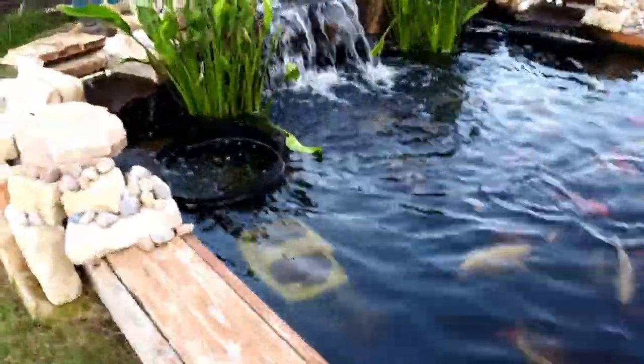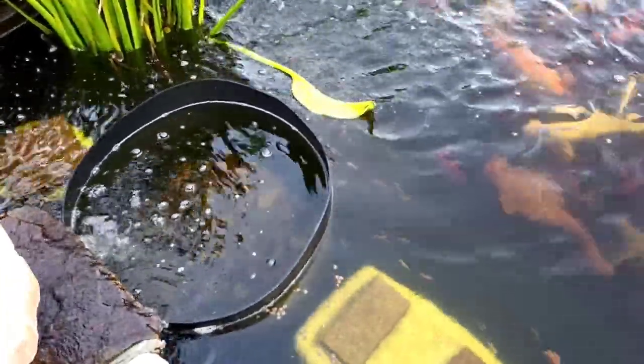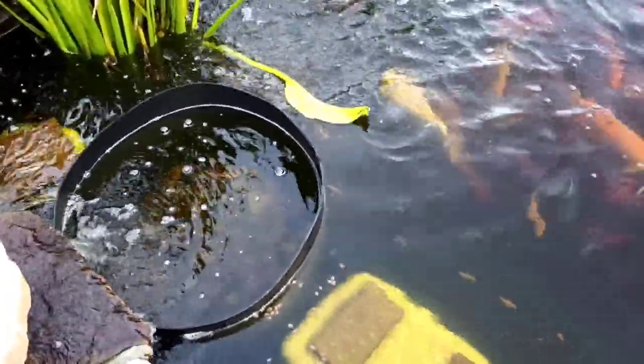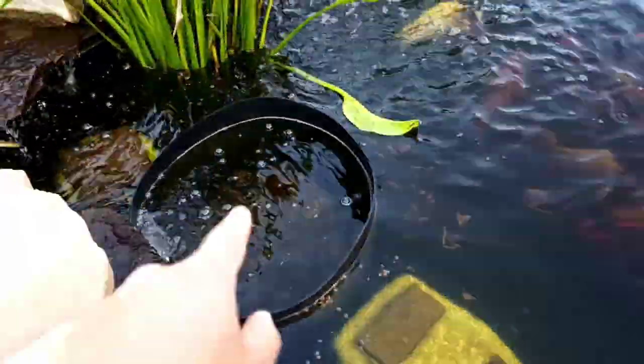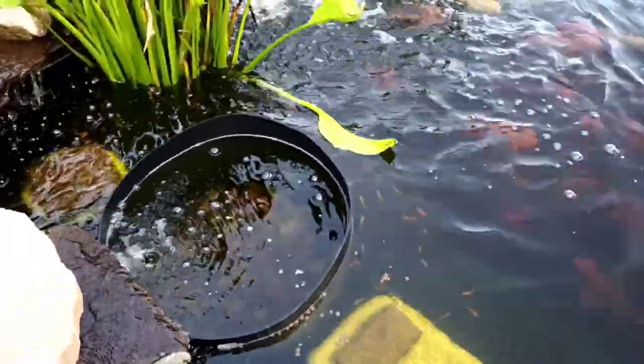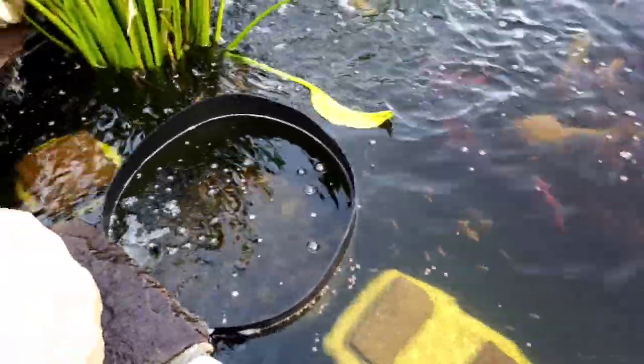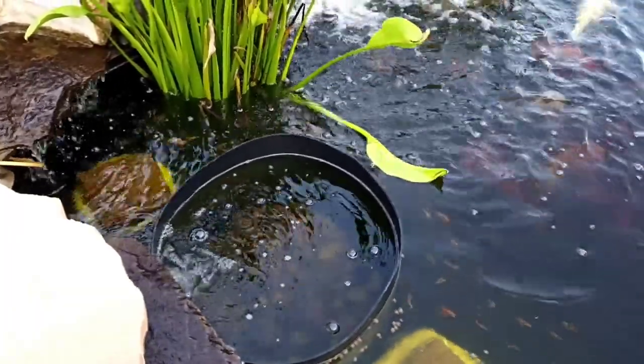About a month ago I got some koi — about 150 of them. I used to put them in a container but most of them jumped out, so here they are swimming around in the pond. They're thinking they'll get some food too, so let me give them some.